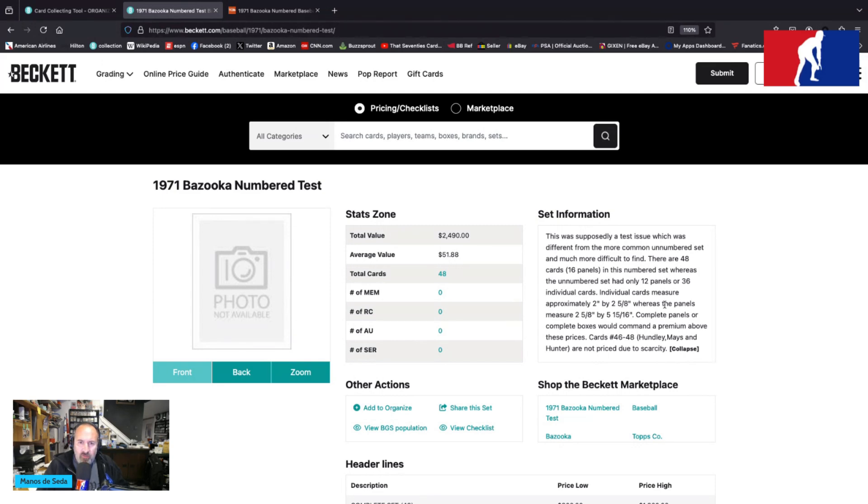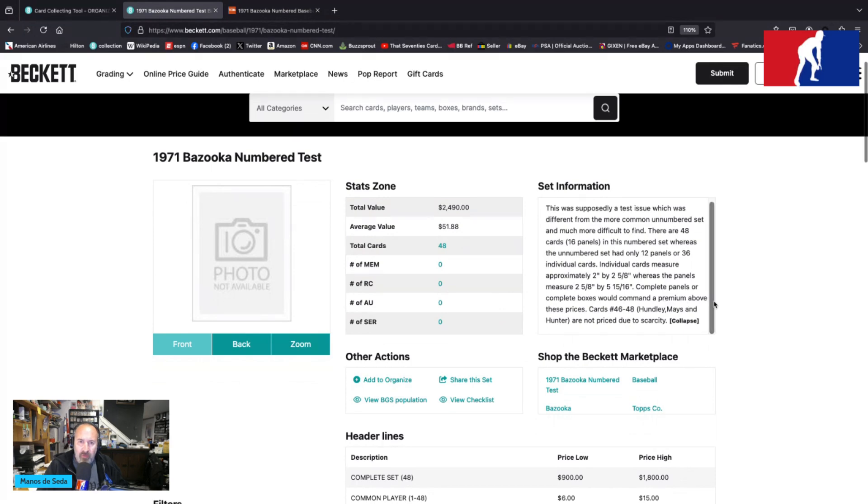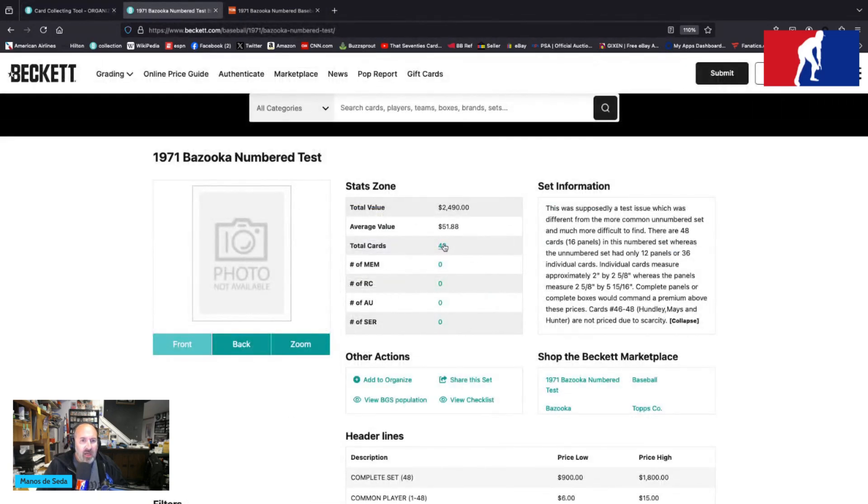Individual cards measured approximately two inches by two and five-eighths, whereas the panels measured two and five-eighths by five and fifteen-sixteenths. Complete panels or complete boxes would command a premium above these prices. Cards 46 to 48 — Hundley, Mays, and Hunter — are not priced due to scarcity. So, 1971 Bazooka numbered test set.